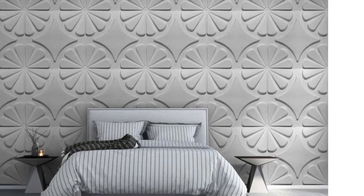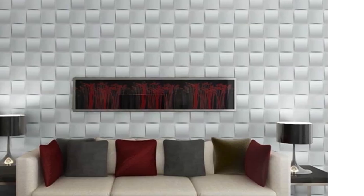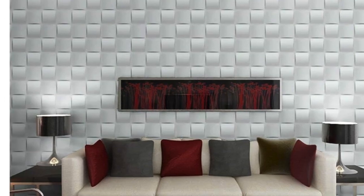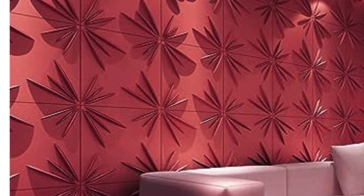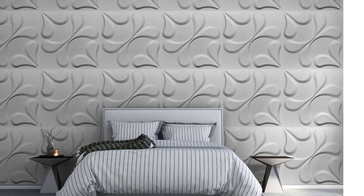In conclusion, PVC wall panels for bedrooms combine aesthetic appeal, durability, ease of installation, and environmental sustainability. These versatile panels offer a myriad of design possibilities while enhancing the overall comfort and functionality of the bedroom space, making them an attractive choice for homeowners seeking a modern and practical interior solution.